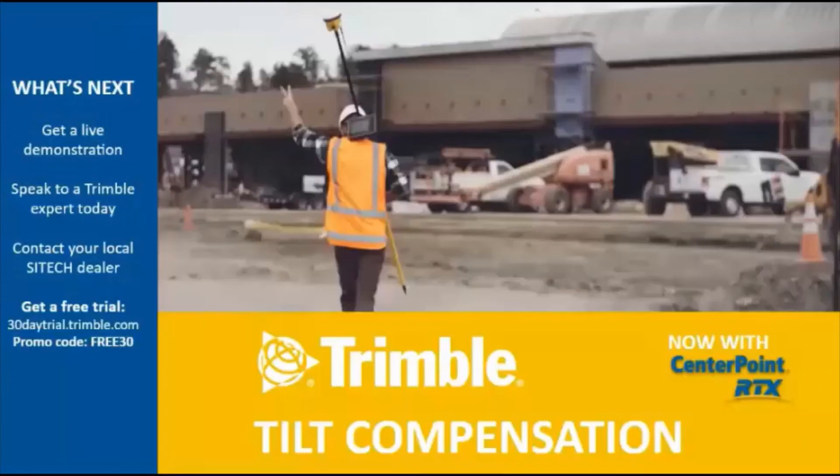So what's next? For RTX and SPS986, here at the show, come get a live demonstration out at the outdoor booth. If you're staying in the hall, you can speak to a Trimble expert today — we have a number of them in the audience who will be able to give you a demo, show videos, and explain how things are working. If you don't have time at ConExpo, when you get back home, please reach out and contact your local SciTech dealer. If you're a 986 user currently and want to give RTX a test drive, you can get a free trial at 30daytrial.trimble.com using the promo code FREE30. Thank you.